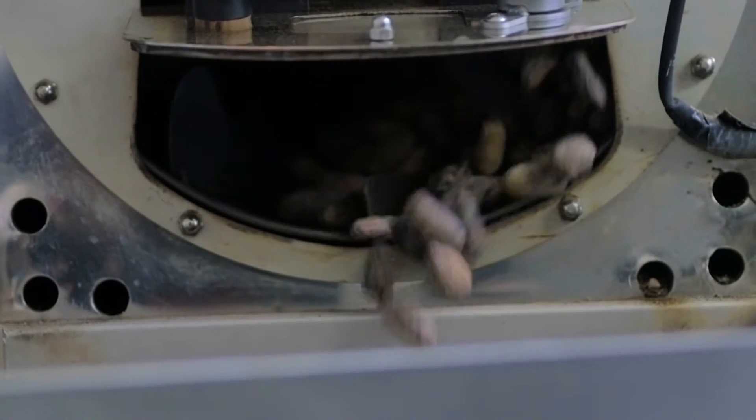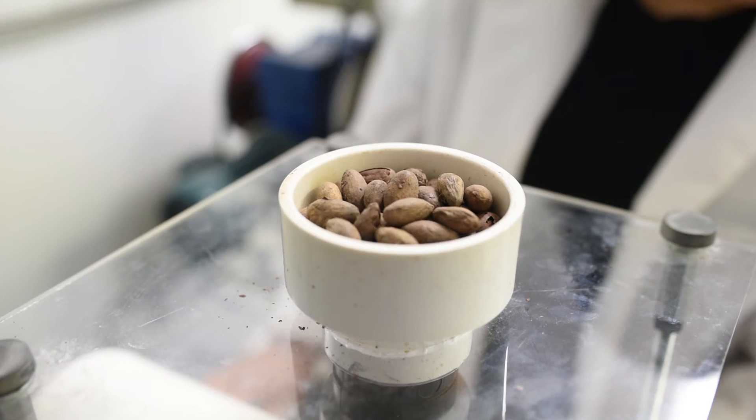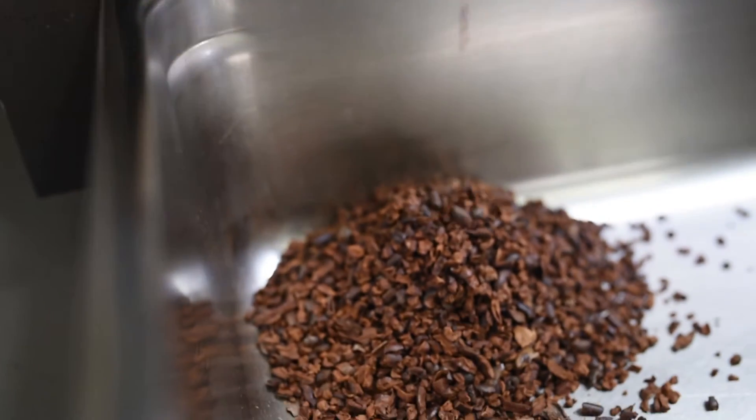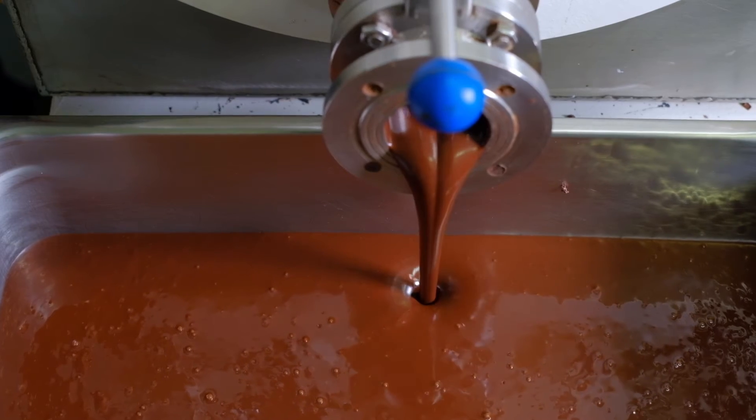The beans are fermented at the farms, then we receive them in bags and process them ourselves. We roast them, then winnow them — removing the husk and breaking the beans down into nibs. Then we take the nibs and put them into what we call a shearer, which is a machine that grinds the chocolate. It's heated, and the heat melts the cocoa butter — that's called cocoa liqueur.